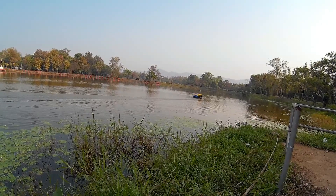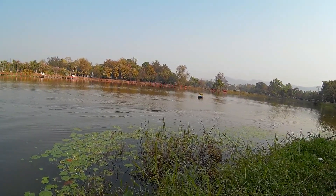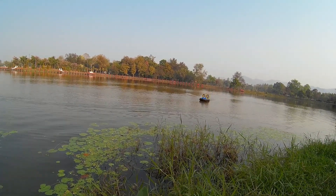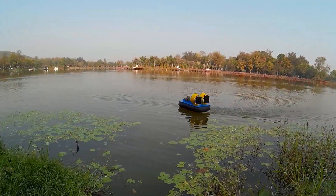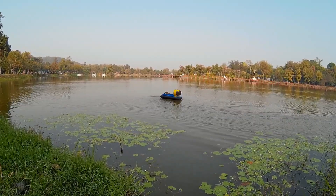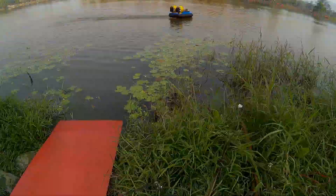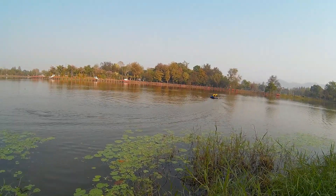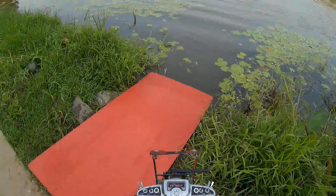This one looks more stable though. It doesn't look like it would turn over as easy as the rumpy or the other one. Yeah, it's a bit wider.